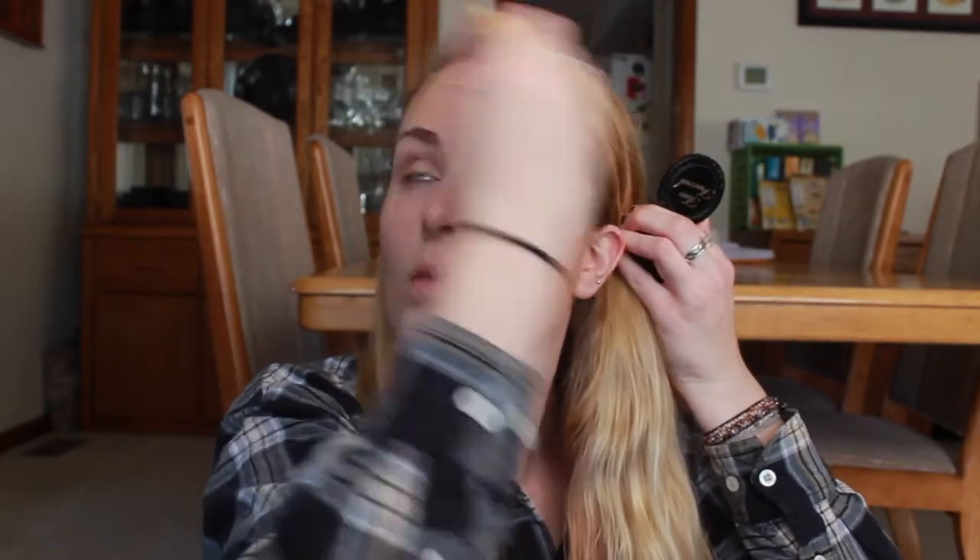Now I'm going back in with that same bronzer and doing a very sloppy contour-bronzing thing. I'm not going for carved cheekbones at all — I'm really just warming up the face. I'm doing that sort of generic three shape where I get my temples, the hollows of my cheekbones, and underneath my jaw. That covers the areas of your face you can define the most. Make sure it's very blended out, and I'm also doing the sides of my nose.